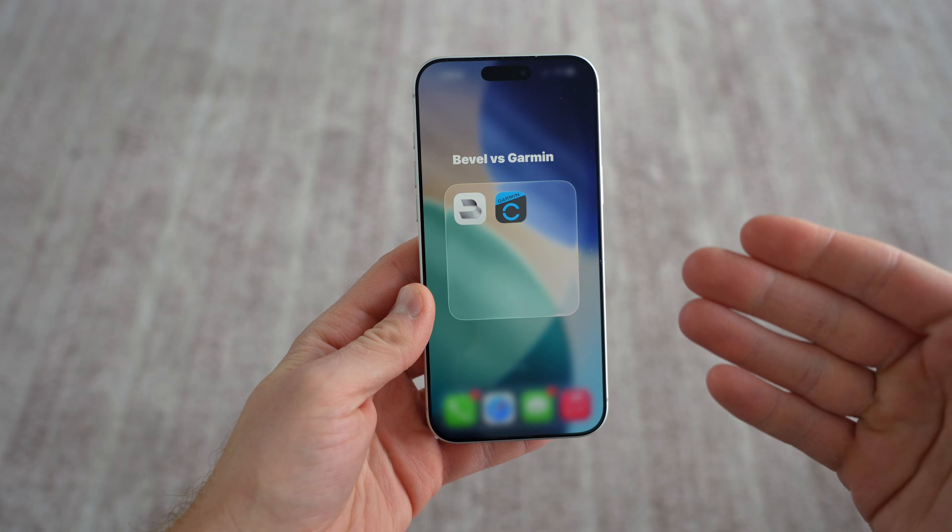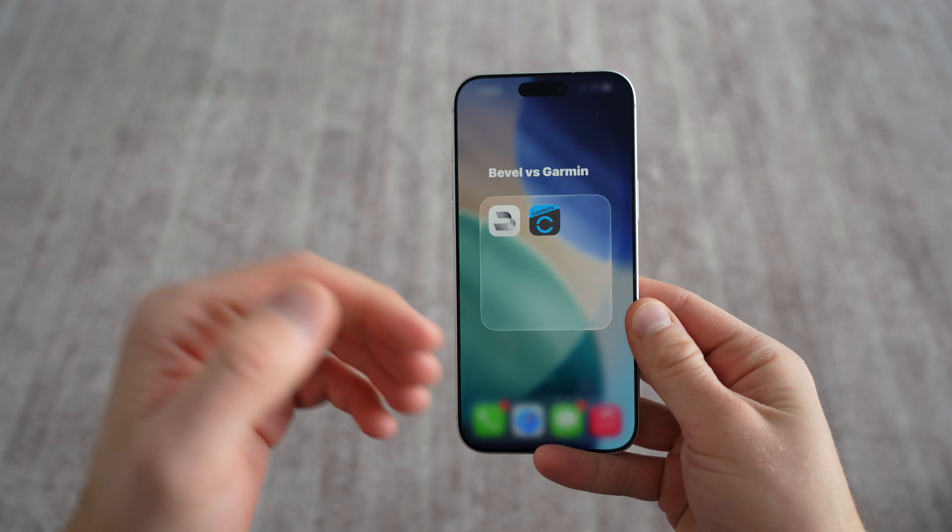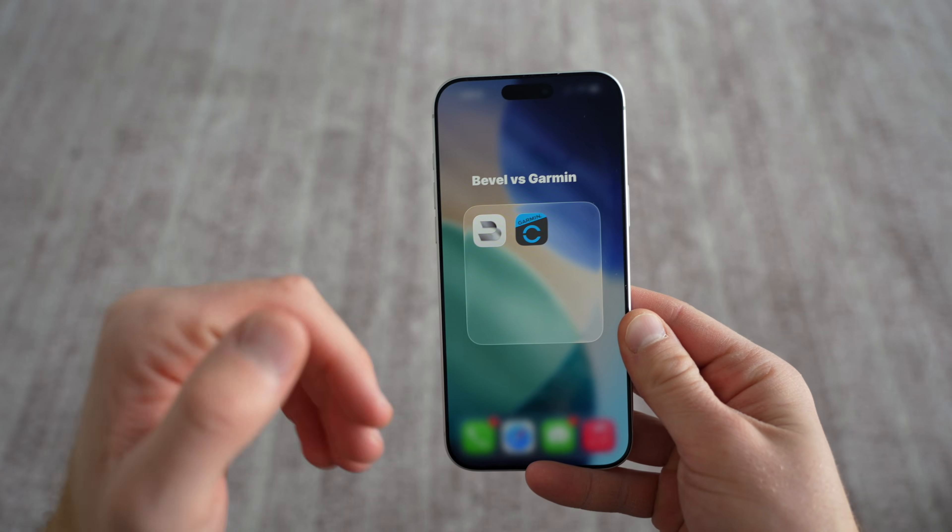Hey, how's it going guys? Today we're going to be taking an in-depth look at Bevel versus Garmin. This is something I've looked for across YouTube and haven't found yet, so I figured I would just make the video.